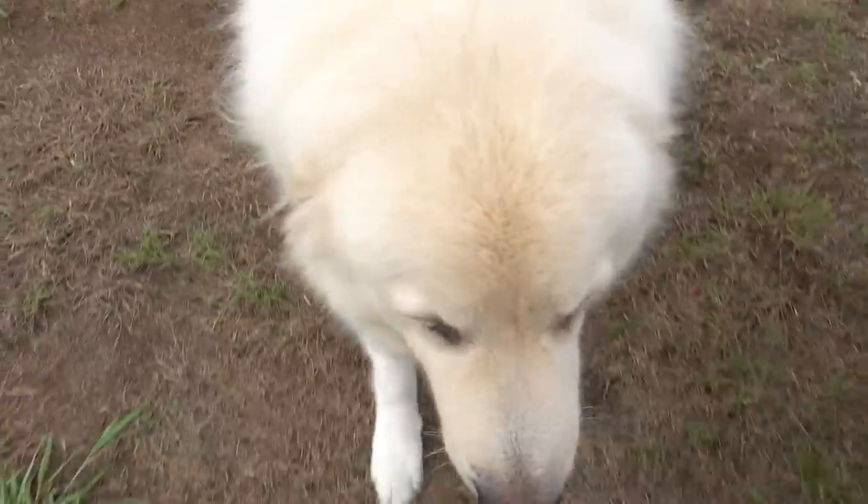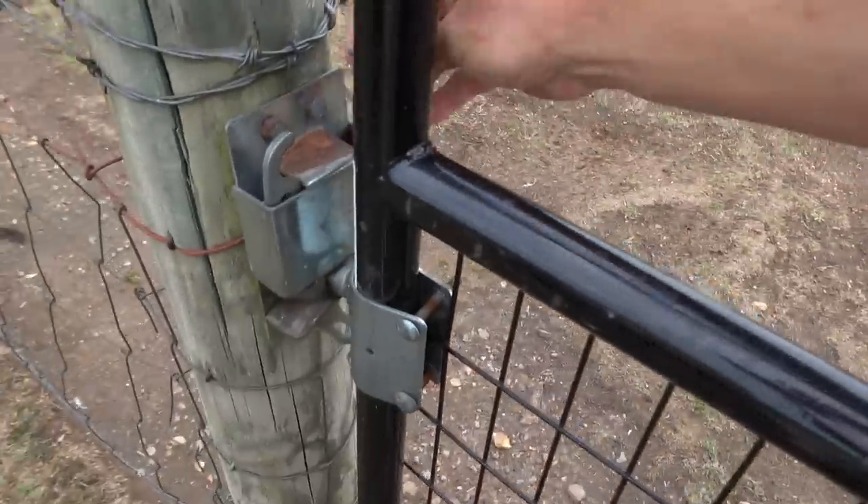We finally got some rain — everybody feels good. Temperatures got knocked down to the 80s.